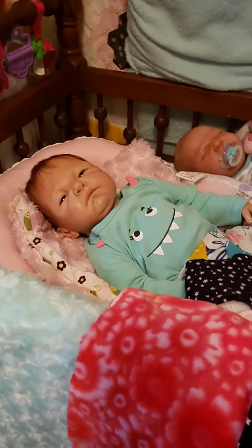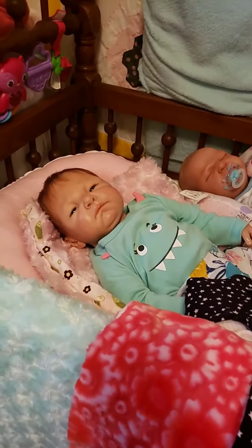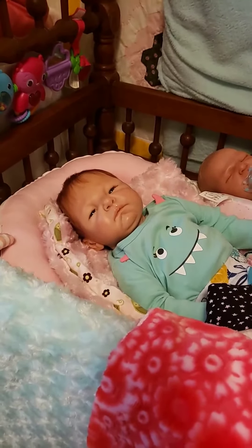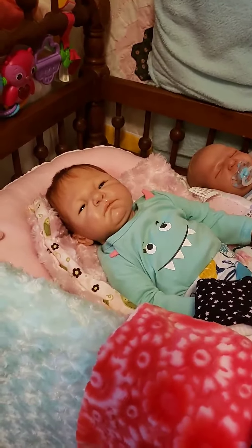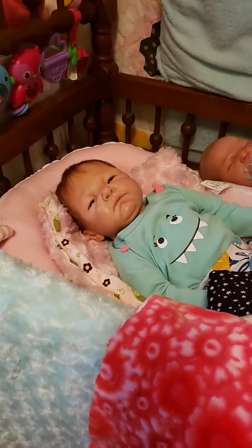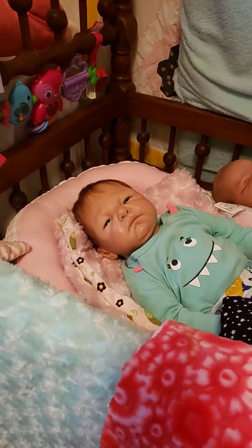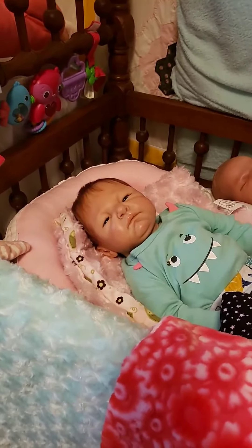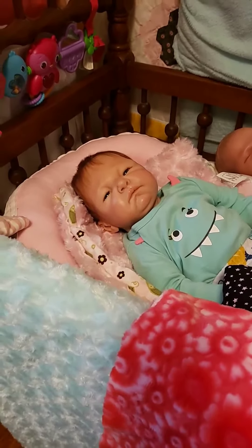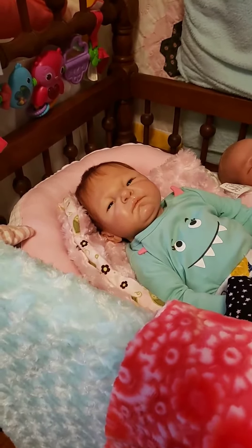Hi everyone, long time no see. Long time since you've seen me — I have seen your videos, I have been watching them. I just haven't made any videos and I do apologize for that. It's just been crazy. I've been in a doll slump, dolly slump. I just had to take a short break. I just felt like I was tired. I've been doing other crafts and different things, but I'm back.